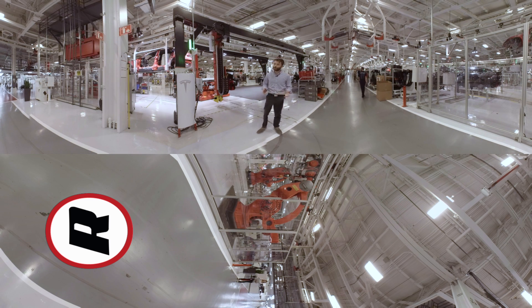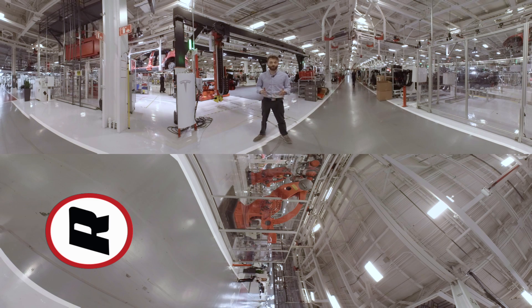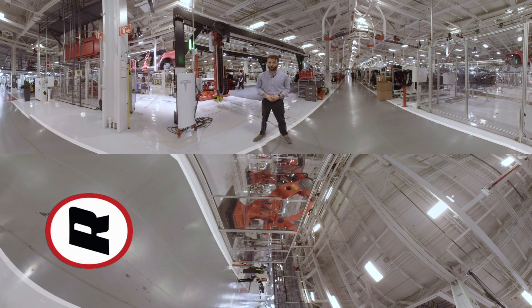That's it for our factory tour. It's a big place as you can see, but Tesla's got some big production goals to hit. They're going to get those Model 3s into all those consumers' hands. Hope you enjoyed it. Make sure you check out theroadshow.com for more automotive goodness.